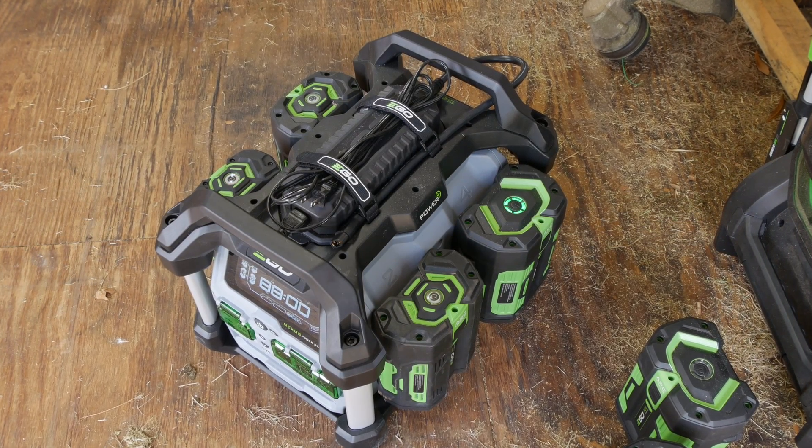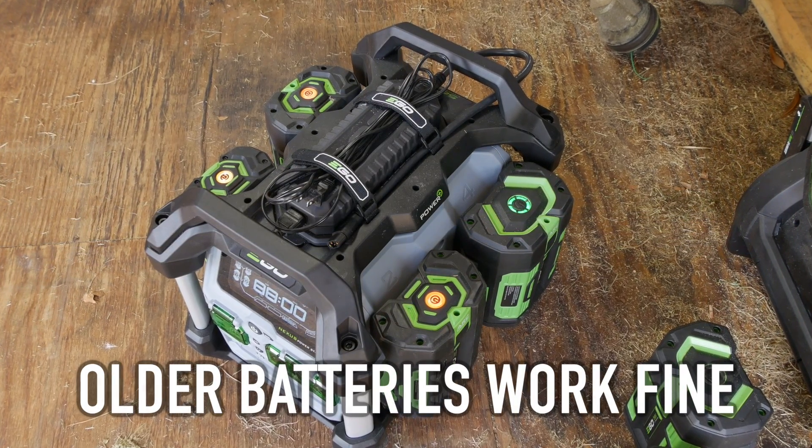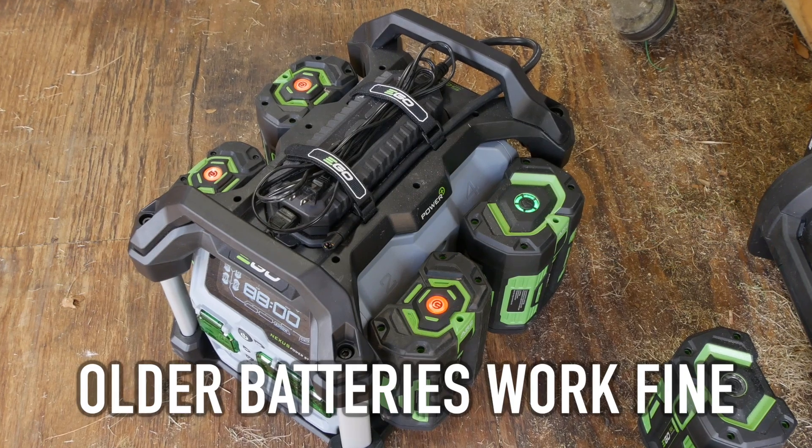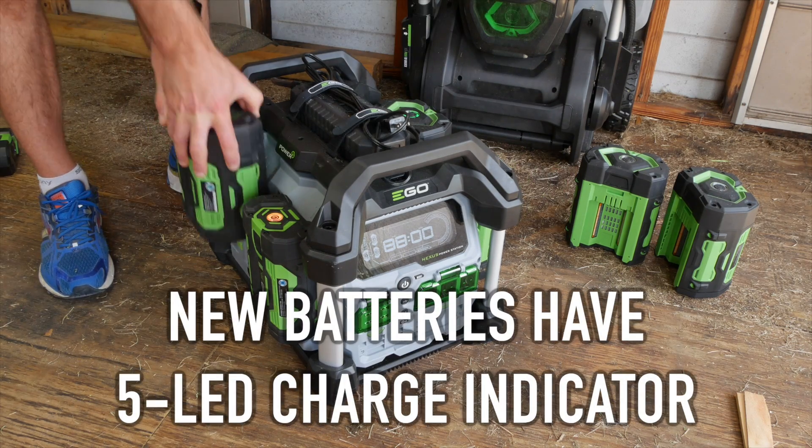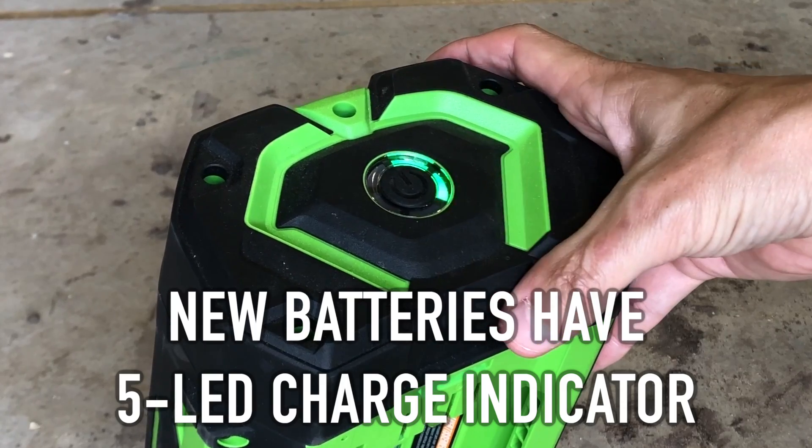If you're using older Ego batteries, they'll blink through their red-yellow-green cycle — not to worry, they're still delivering power just fine. Newer Ego batteries, however, have a new five-segment LED ring, which gives you a better indicator of your charge status.